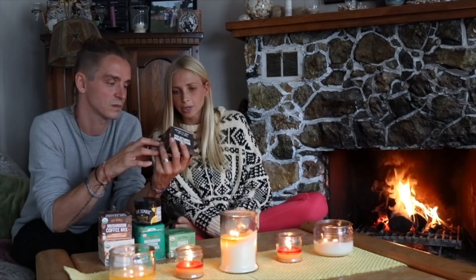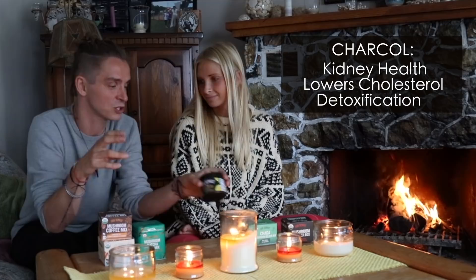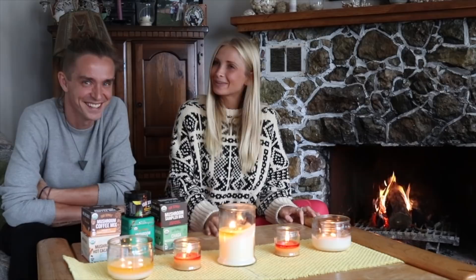They sent us a sampler box with everything in it — the chaga mushroom elixir mix, mushroom lemonade which is more of a cold drink and comes with charcoal in it, matcha mushrooms, and mushrooms and coffee which I put MCT oil and unsweetened coconut milk in. Just to be clear, these are superfood healing mushrooms — not recreational mushrooms — so you won't be going on any fun trips with this kind of stuff.